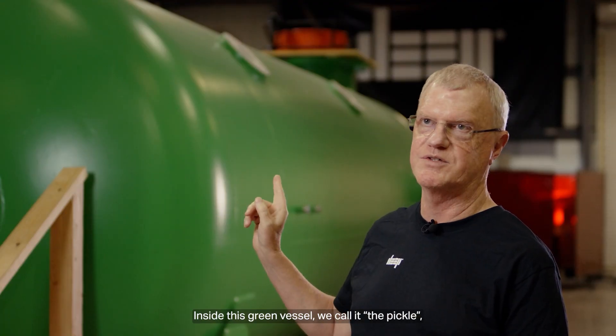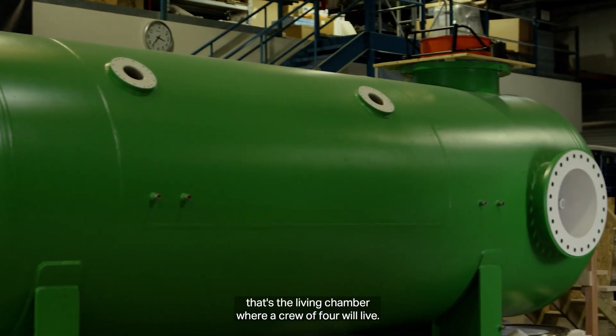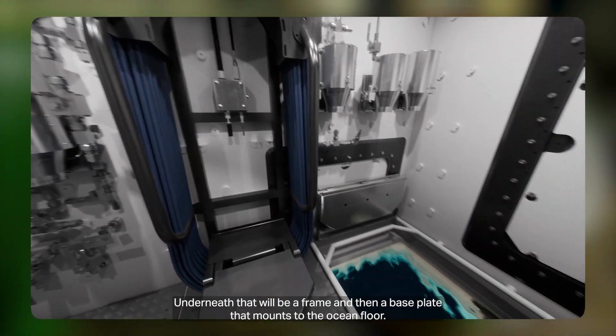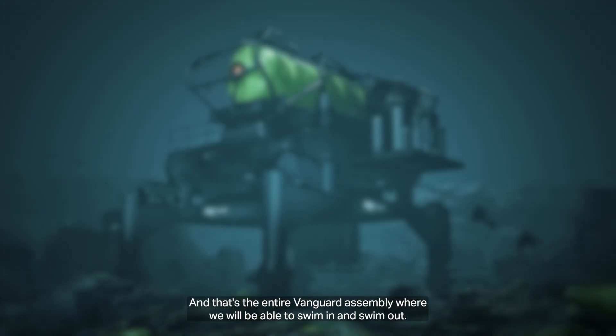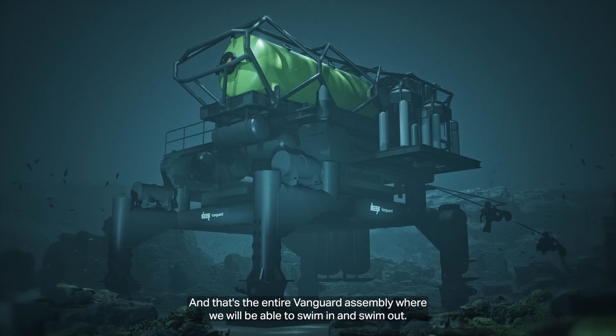Inside this green vessel — we call it the pickle — that's the living chamber where the crew will live. There's the living chamber here, equipment lock there, and beyond that will be the wet porch when it's attached. Underneath that will be a frame and a base plate that mounts to the ocean floor — that's the entire Vanguard assembly where we will be able to swim in and swim out.